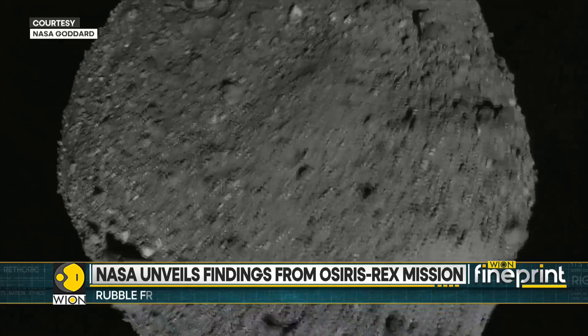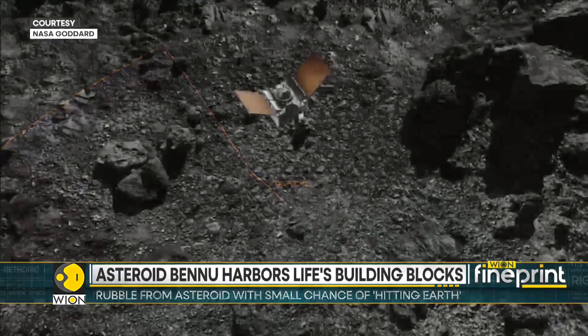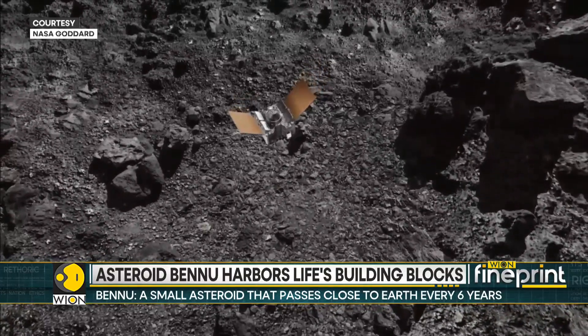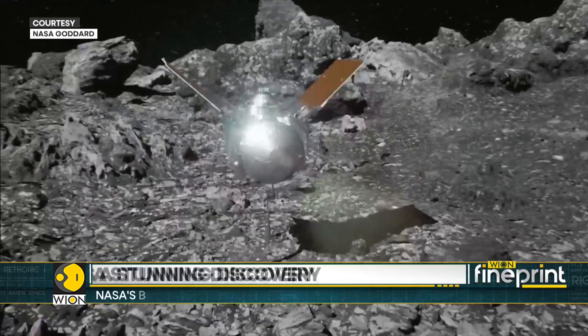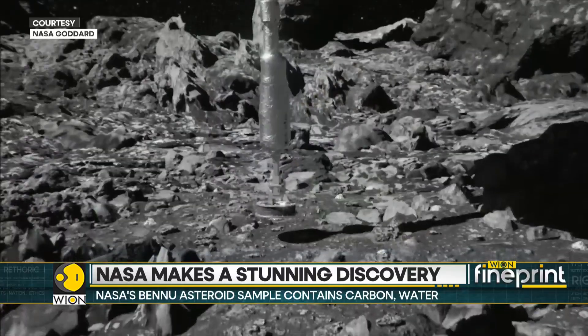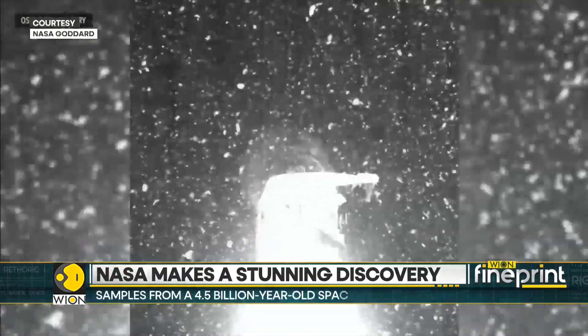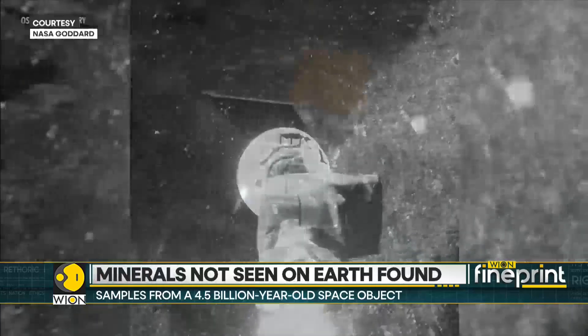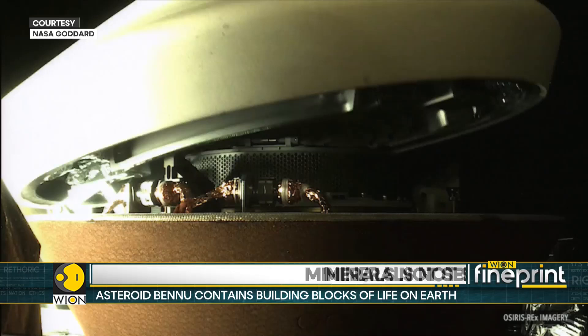A rocky relic is all set to reveal the most astonishing secrets. The relic is from Bennu, once seen as a potential doomsday asteroid. Samples from this near-Earth asteroid were brought by NASA's pioneering OSIRIS-REx mission. They hold answers not just to questions on the building blocks of life, but also on strange new minerals.